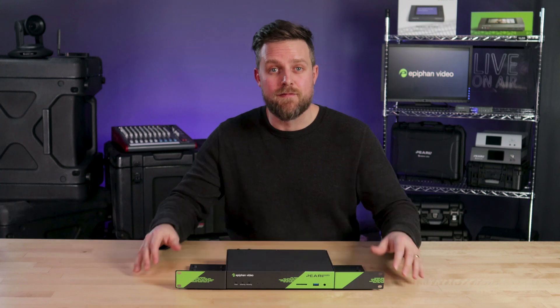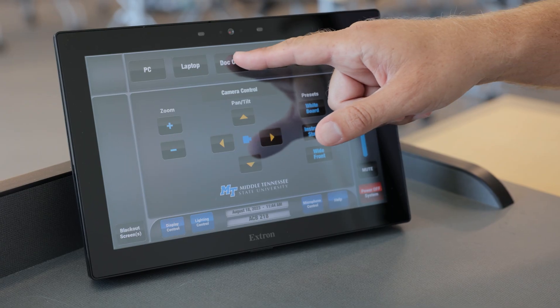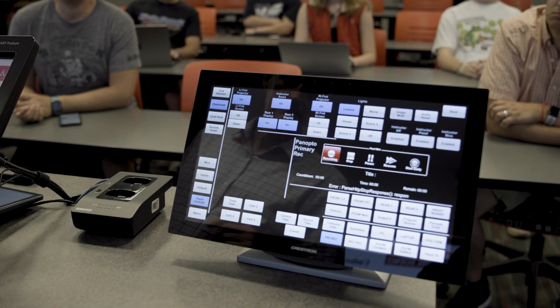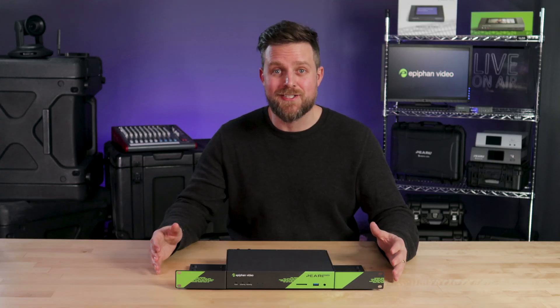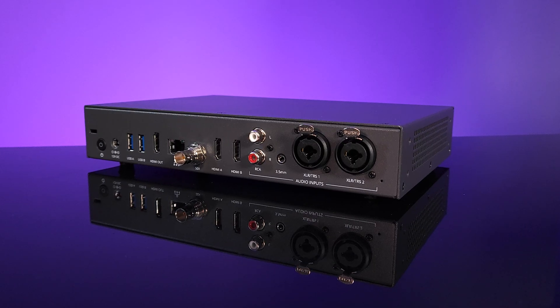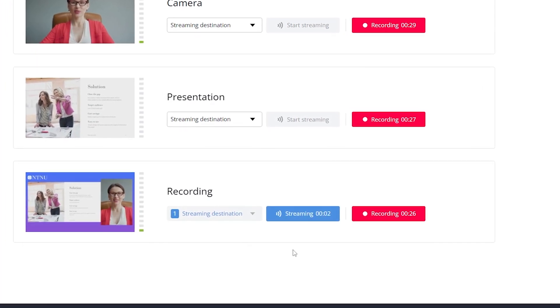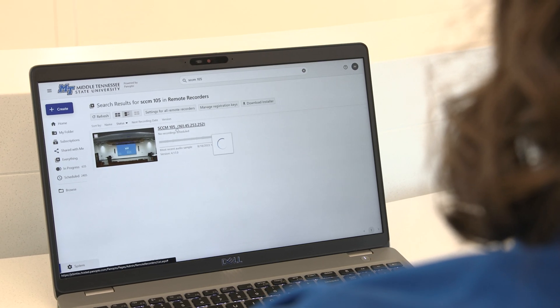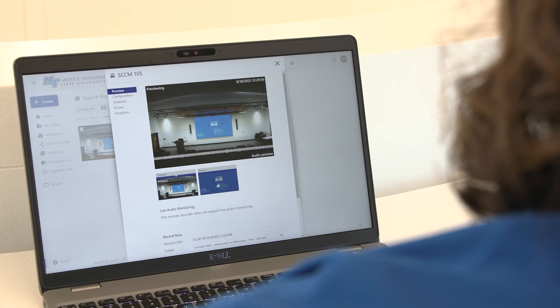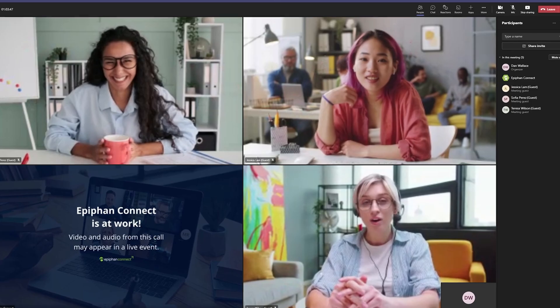Pearl Nexus fits at the center of your video workflow, seamlessly integrating with the hardware and software used in pro AV environments. Whether you need physical connections or network sources, you'll have all the options for capturing pro audio and video. Streaming includes all the modern protocols, and we provide direct integrations with video platforms like Panopto, Kaltura, and Yuzha. You can even connect to Zoom or Teams meetings to capture ISOs and push content.